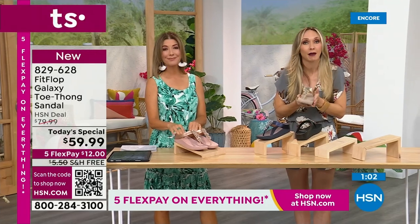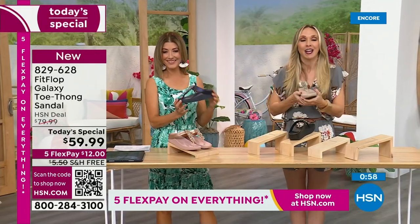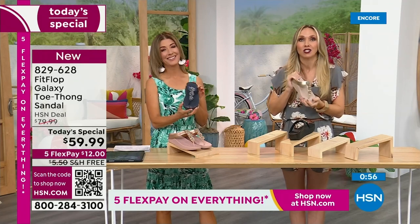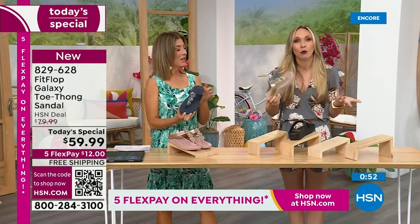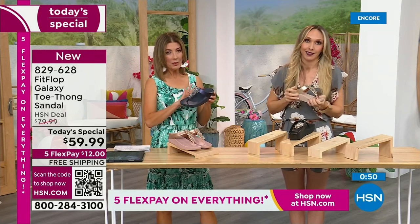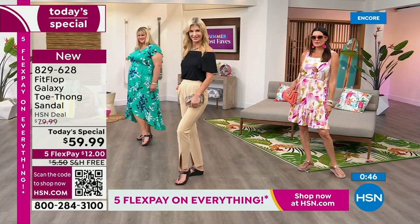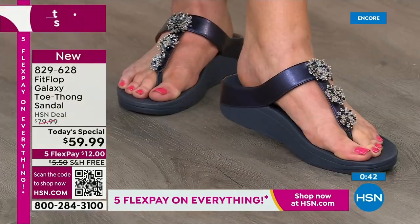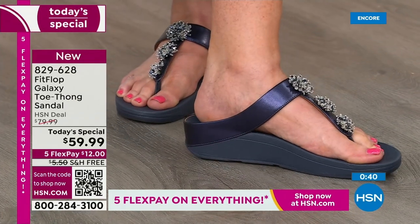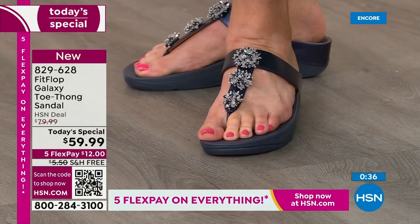If this is your first time ever seeing Fit Flop — congratulations, because it's a Today Special and you're getting a killer deal. Just make room in your closet, because it's like potato chips — you can't just have one. If you are walking around in a house shoe, a slipper, or a simple flip-flop, look at the bottom of that shoe. Is it thin? Is it flat? Is it a hard piece of cardboard? Or is it too soft — not giving you any support?